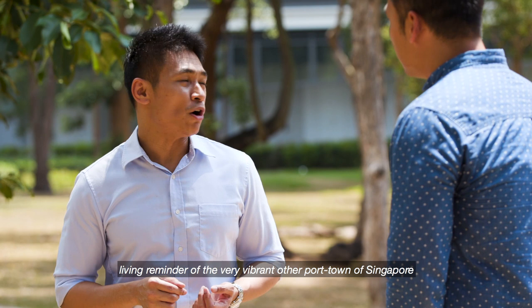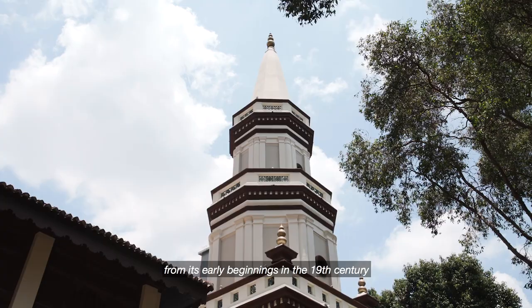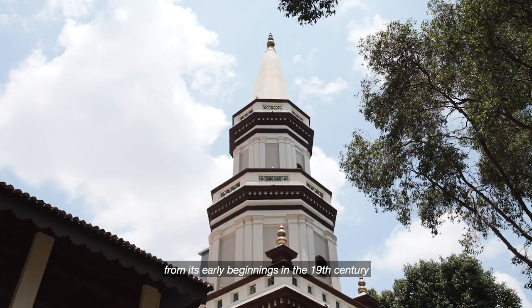To me, Haja Fatima Mosque is a very important living reminder of the very vibrant other port town of Singapore, from its early beginnings in the 19th century up to the demolition of this settlement in the 1970s.